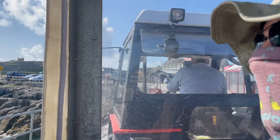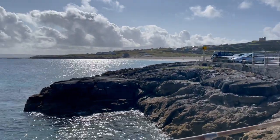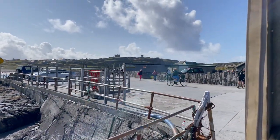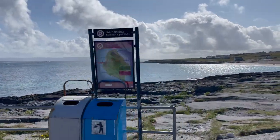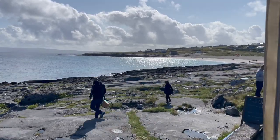To maximize our time, we hopped on a tour wagon for 10 euros per person. Not a bad price if it means efficiency. I couldn't get over the rugged coastlines and the charming farmhouses.